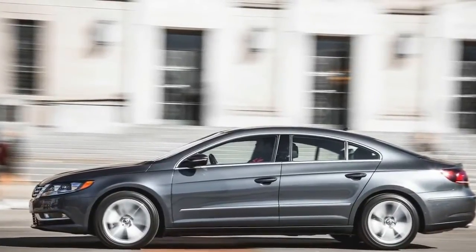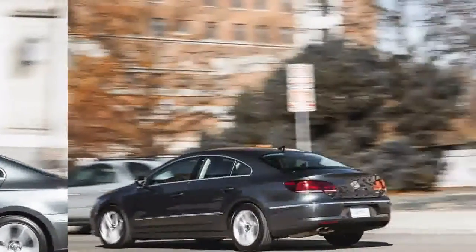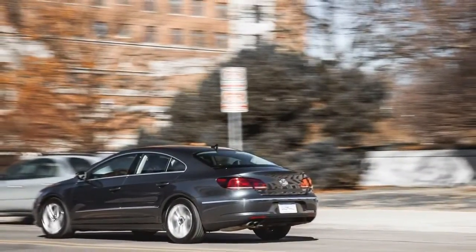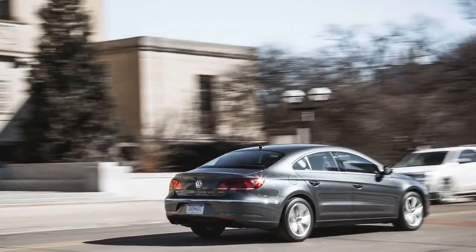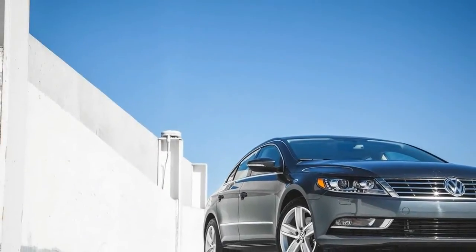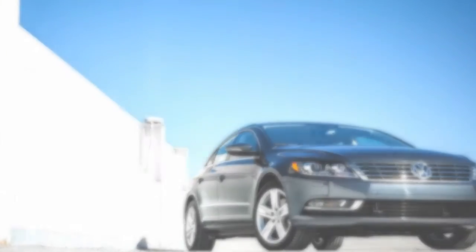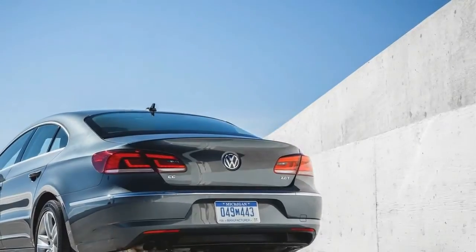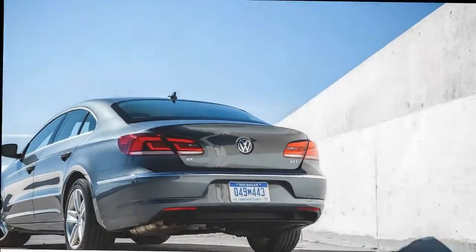Introduced for 2009, the Volkswagen CC is old enough now that we're seeing its replacement in concept-format auto shows. That show car marks a revival of the four-door coupe pretense that the current marketing pretty much abandoned after 2013, when a third seatbelt was added to the rear bench and the styling was amended to share some cues with the US-built Passat. The cars have different underpinnings, so the Passat name this car wore at its launch has been dropped — it's now just the CC — and VW marketeers tag it as the midsize sports sedan with shockingly good looks.